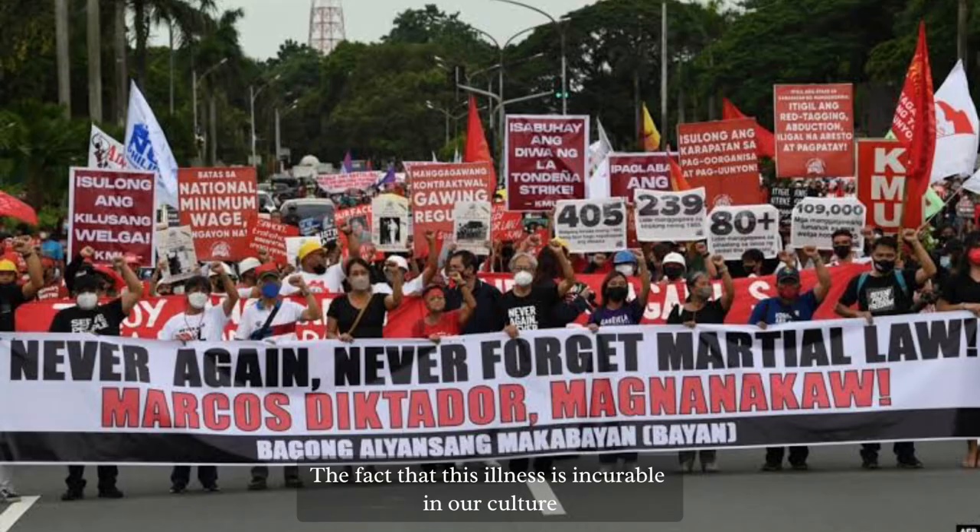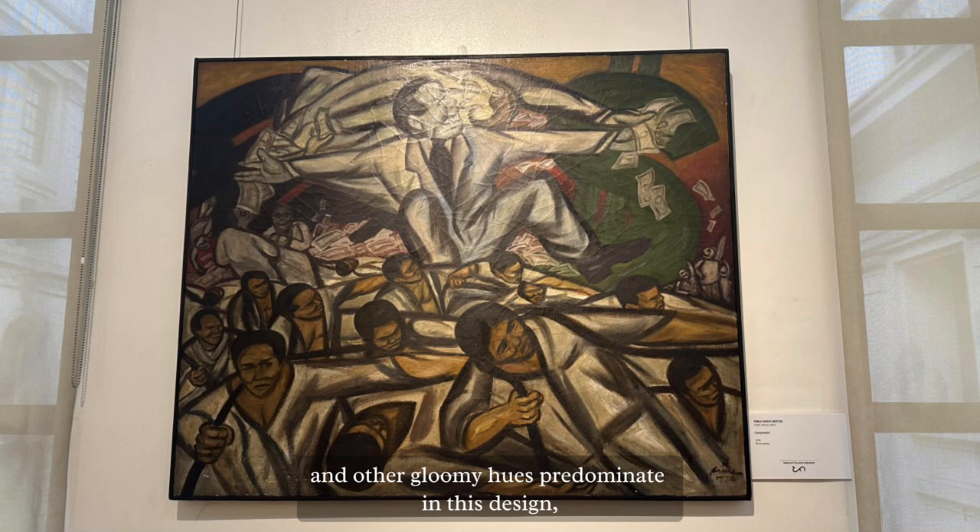The fact that this social illness is incurable in our culture is disheartening. Since black and other gloomy hues predominate in this design, adding more colors would enhance the feeling of the work. The artist wants his audience to concentrate on the man in the middle; therefore, diversity and concentration are key concepts, stemming from the differences in the power structure.